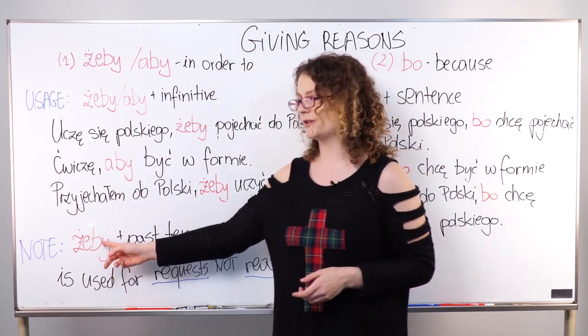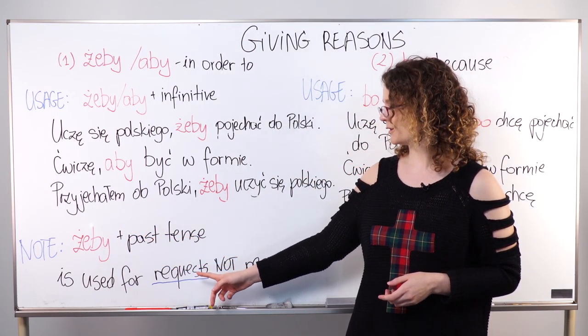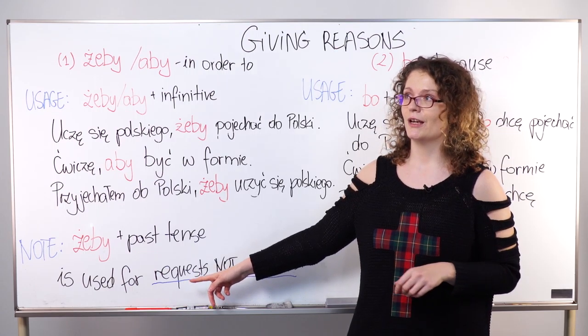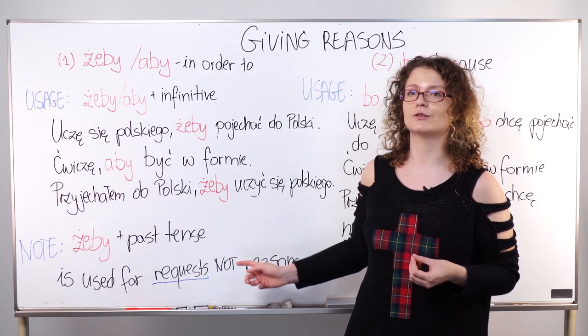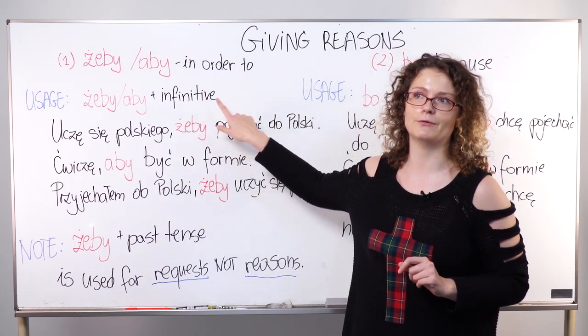Please also remember that żeby, when followed by past tense rather than infinitive, is used to make requests — not to give reasons. So the meaning changes significantly. The infinitive requirement is very important to keep in mind.